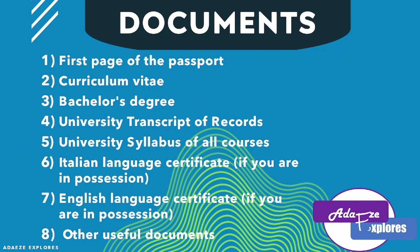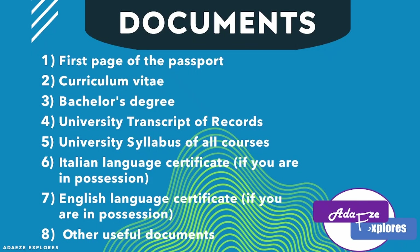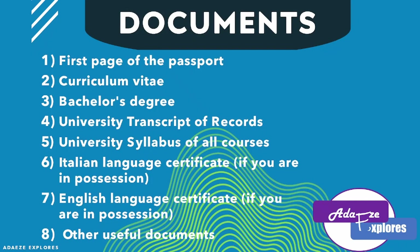Now let's look at the documents you need for this application. First is your passport — you only need to submit the bio-data page containing your name and other personal details. Next is your curriculum vitae. Next is your bachelor's degree certificate, which you need to obtain and submit along with your application. Next is your university transcript.